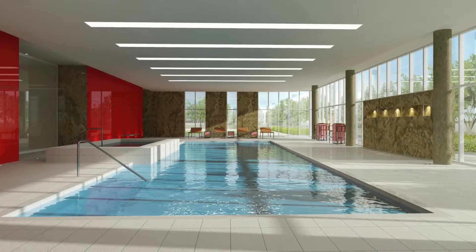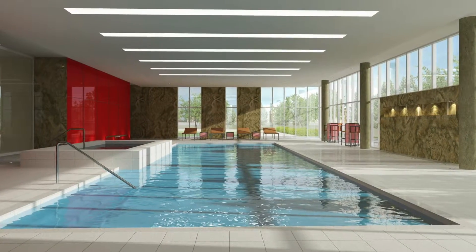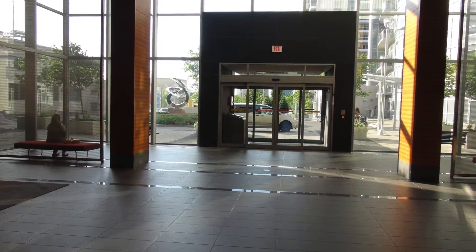You're getting parking as well, and the amenities are just crazy. They've got amazing amenities in that building.